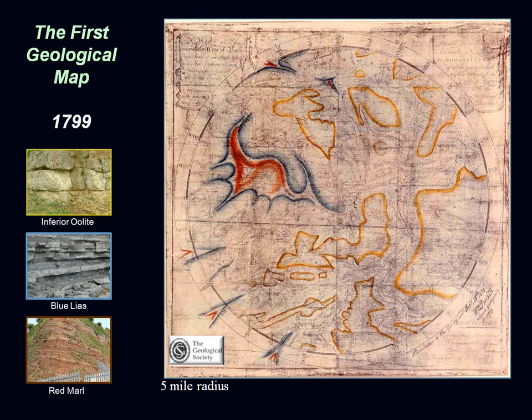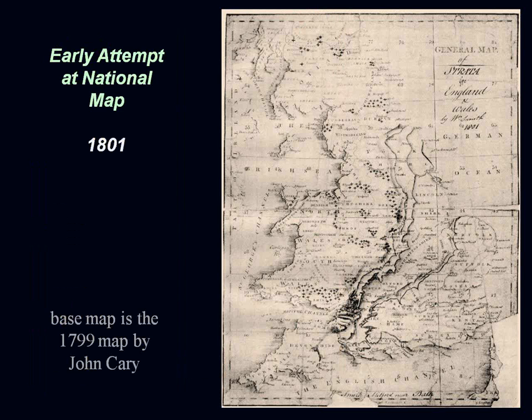In 1801, using a John Kerry base map, he attempted to trace the units he was familiar with from his great circuit across England, plus collieries and other features. He was also enormously practical: when people asked whether to prospect for coal on dark shale, he'd say no — the Oxford clay and other dark clays don't have coal. He understood the strata well enough to advise without even visiting, but people sometimes wouldn't believe him and others would swindle property holders by pretending to prospect.